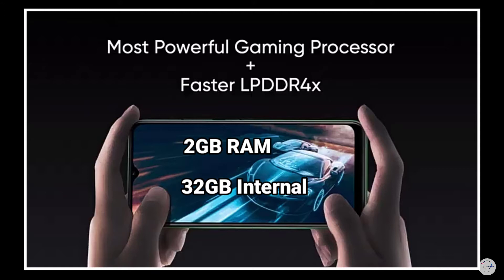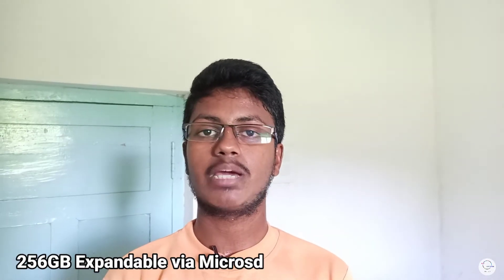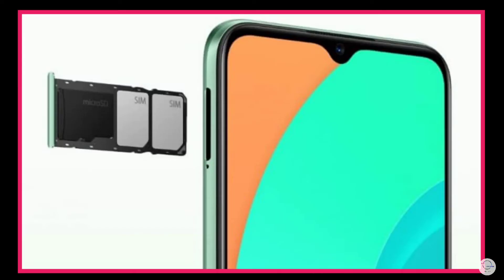We have 2GB RAM and 32GB of internal storage. There is a dedicated slot so you can use a microSD card. You can also use a triple SIM card slot supporting 2 SIM cards plus a dedicated microSD card.